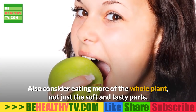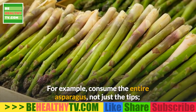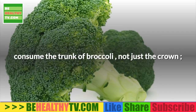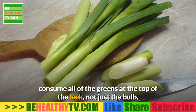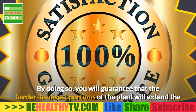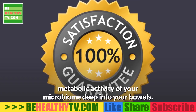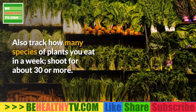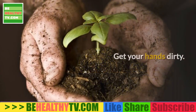Also consider eating more of the whole plant, not just the soft and tasty parts. For example, consume the entire asparagus, not just the tips; consume the trunk of the broccoli, not just the crown; consume all the greens at the top of the leek, not just the bulb. By doing so, the harder-to-digest portions of the plant will extend the metabolic activity of your microbiome deep into your bowels. Also track how many species of plants you eat in a week — shoot for about 30 or more.